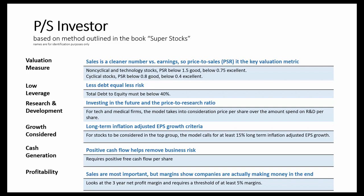Growth is also considered. The model looks at the long-term inflation-adjusted EPS growth rate, and it wants to find companies that are growing long-term earnings at 15% or better over time.